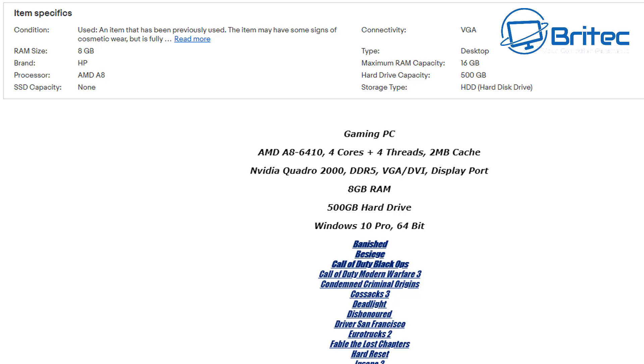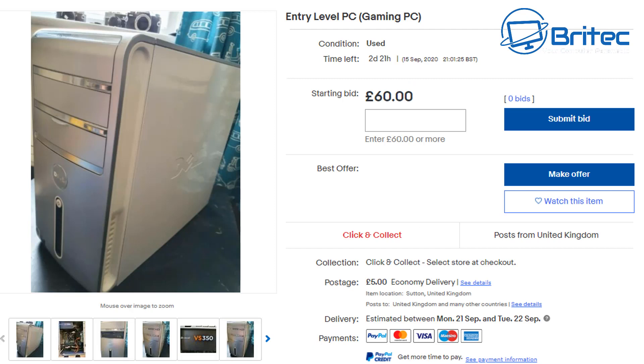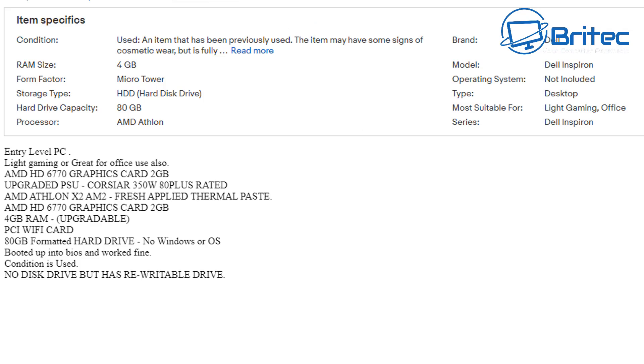These are just old office systems being sold on the cheap. Moving on to this Dell machine listed as an 'entry level gaming PC' — it definitely is not. Starting bid is 60 pounds, no bids, and for good reason. It's a Dell that's been converted — it has a Corsair VS 350 power supply added, an 80 gigabyte hard drive which shows how old it is, an AMD Athlon processor, and an AMD HD 6770 graphics card. The 350 watt PSU is underrated for that GPU — it should be at least 450 to 500 watts. With only 4 gigabytes of RAM and an AMD Athlon, it's just not worth buying.